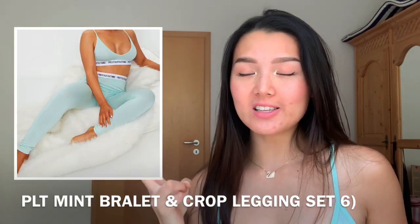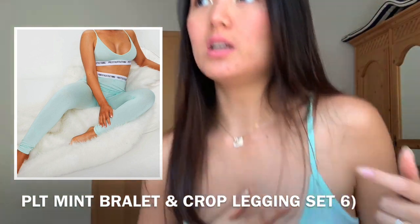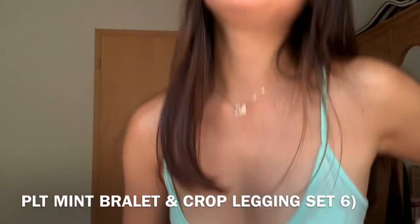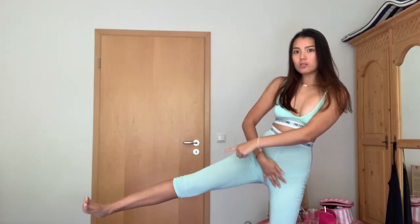I have on a bralette and legging set in mint. The material is the same as the cycling shorts and it's very see-through — same with the leggings. I was really looking forward to this and had to stuff toilet paper to cover myself because I don't have any pads. Here's the full outfit. I really like the style — kind of like Victoria's Secret or Calvin Klein — but the material is very see-through and I can't wear this outside. On the website it doesn't look see-through, which is why I ordered it.